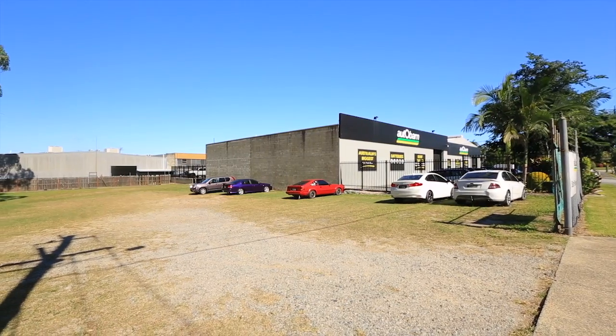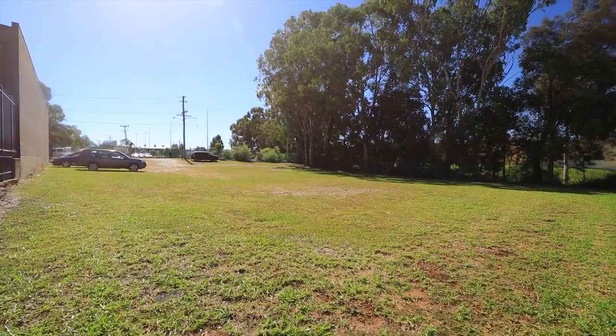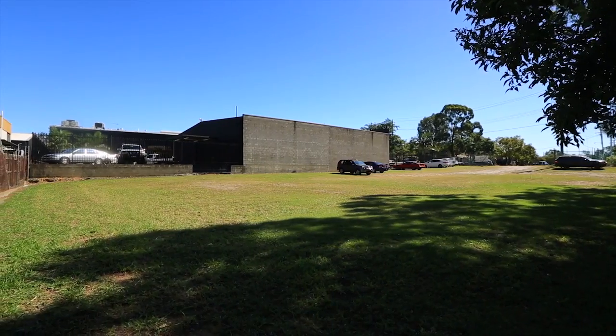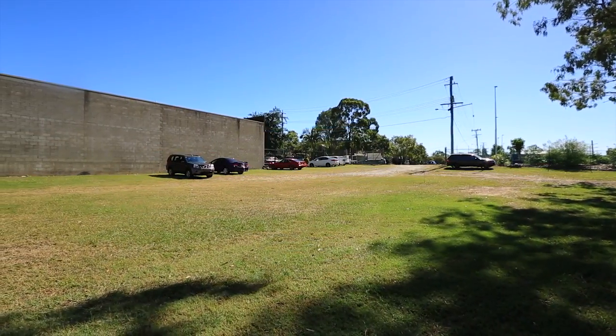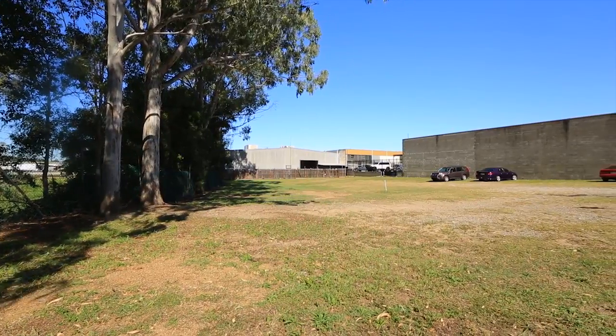Prime vacant land of approximately 1,833 square metres that is fully fenced and has been maintained. It has optimal street frontage located in an established industrial and commercial area with easy access to the M1 motorway. Architect concept plan for an approximate 875 square metre building available.